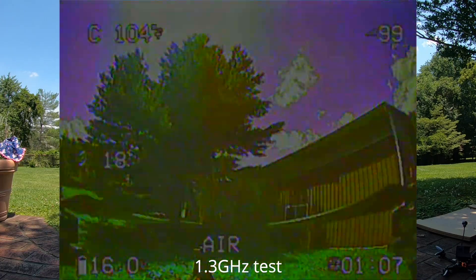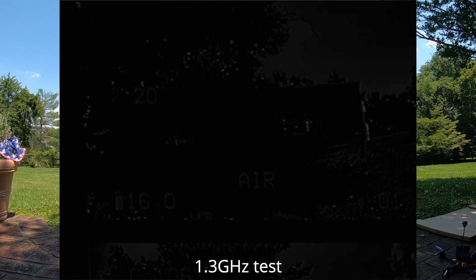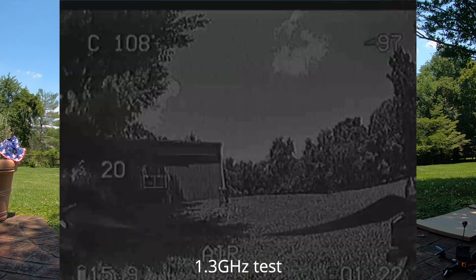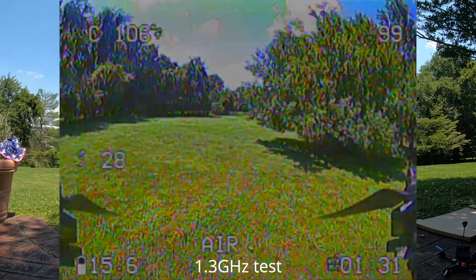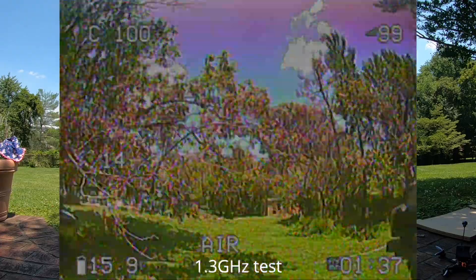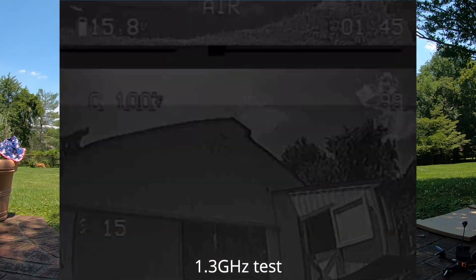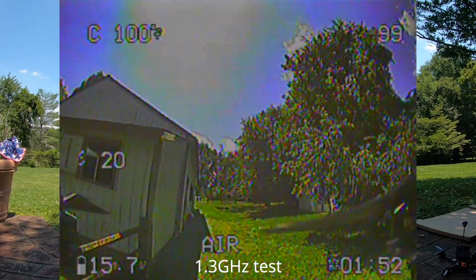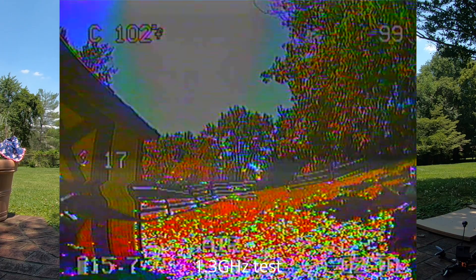We're going to go behind the actual hangar. Oh, it's penetrating that really well — that's great. Before I couldn't even get back behind this building, but with 1.2/1.3 I can. Now we're going to go behind the barn. And there's a deer — excuse me buddy! Okay, behind the barn. Seems to work just fine, works pretty well actually. If this was diversity or multi-pathing it would be even better.